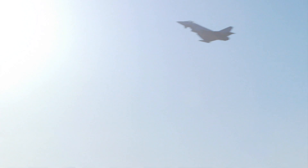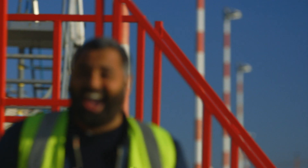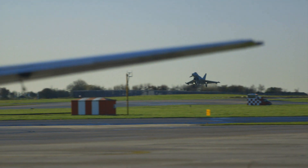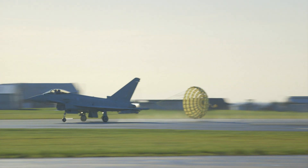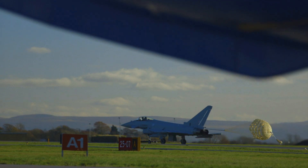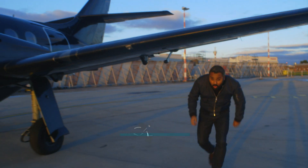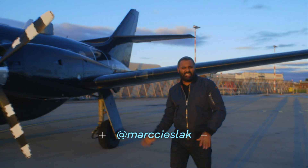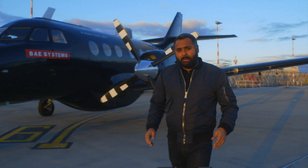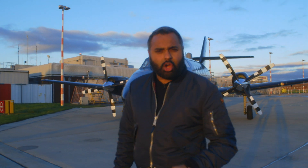Here at BAE Systems in Warton, Lancashire, they're used to the roar of jet engines. They build and have tested Eurofighter Typhoons here. Today, however, I'm going to take a flight in an aircraft which is much slower than a Typhoon. This is a Jetstream 31 small passenger aircraft. It's a design from the 1980s, but it's currently used by BAE Systems as a flying test bed for technology which could lead to fully autonomous aircraft.